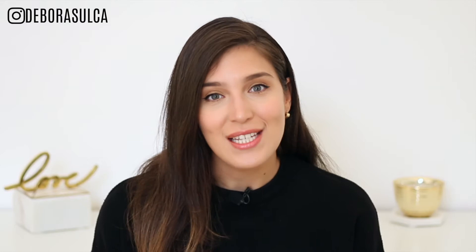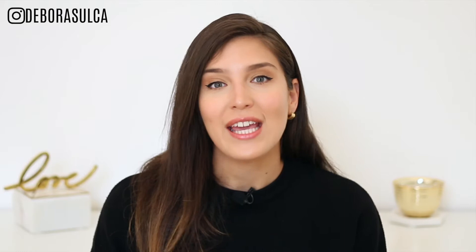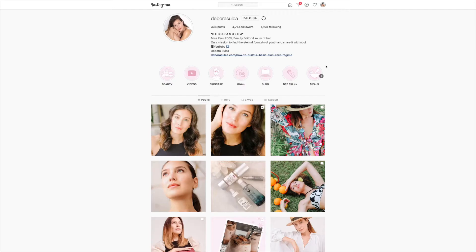Hi guys, welcome back! If you're new here, hi, I'm Debbie. I'm a beauty editor and I'm obsessed with finding the fountain of youth and sharing it with you. I've been in the beauty industry for over 15 years and I'm extremely passionate about skincare. I love researching and digging deep into ingredient lists of different products and formulations. I post weekly videos on self-care with an anti-aging focus, so if this is your kind of content, consider subscribing and hitting that notification bell. You can also follow me on Instagram for content you won't see here on YouTube.